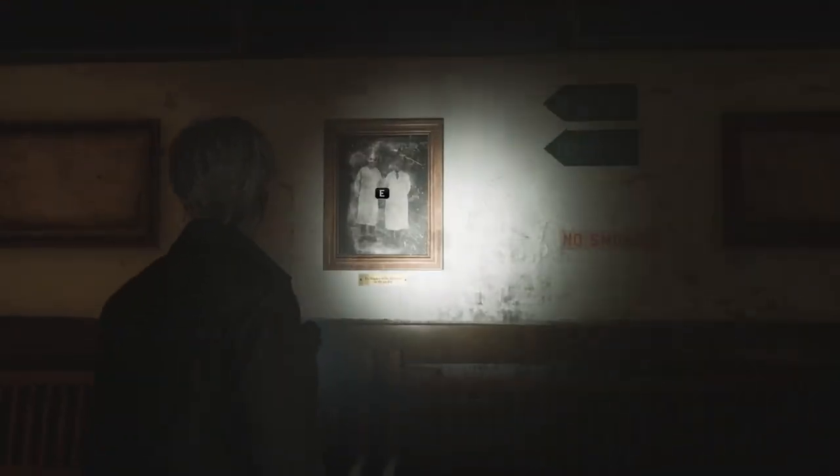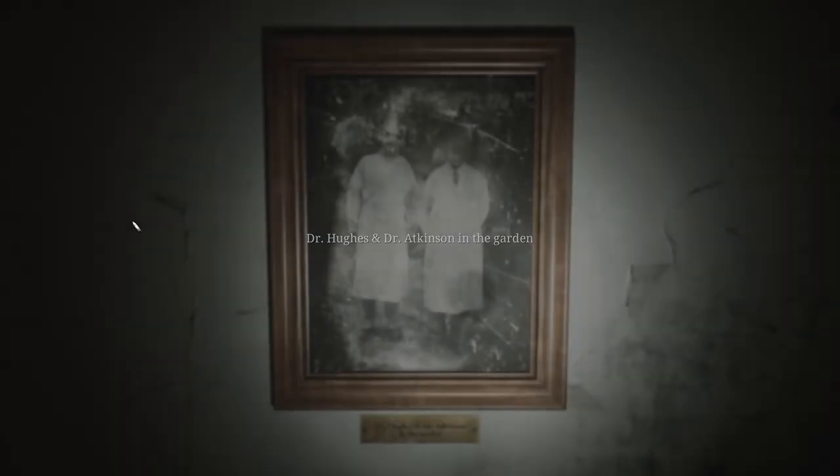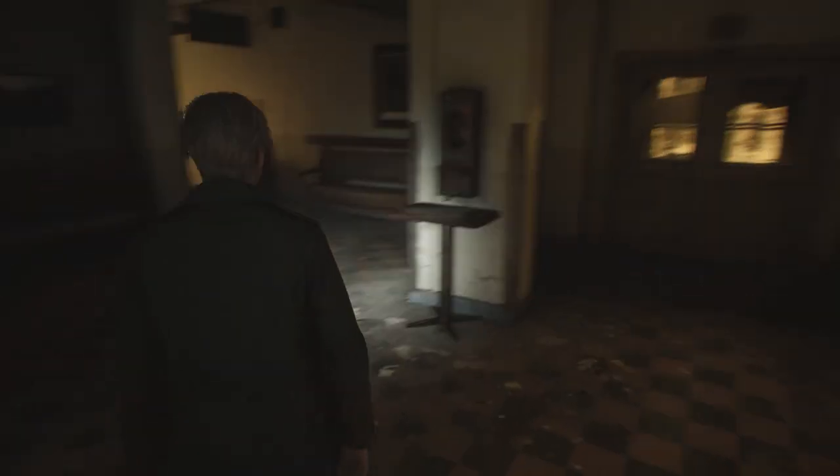You need to return to the lobby and interact with the paintings on the walls. In one painting you'll find seven nurses, another reveals two doctors, and a third depicts four trees. So the padlock code is 724.